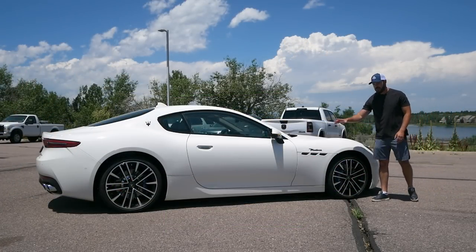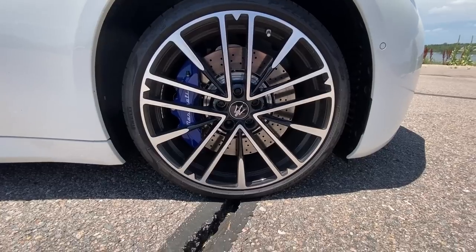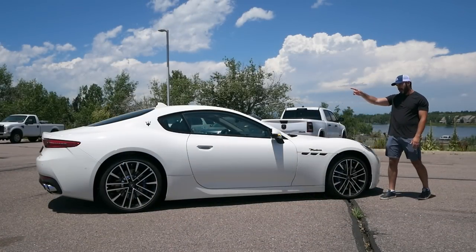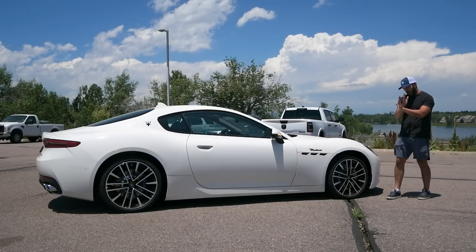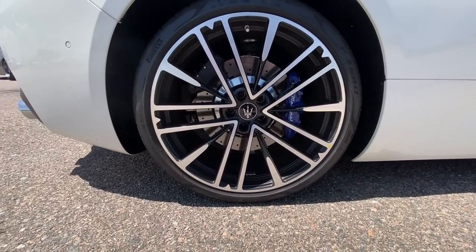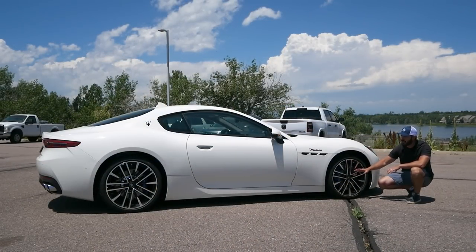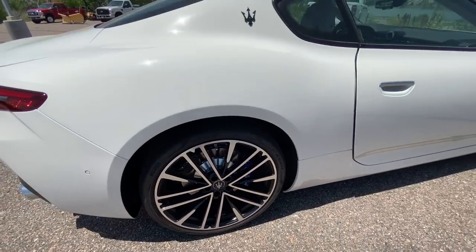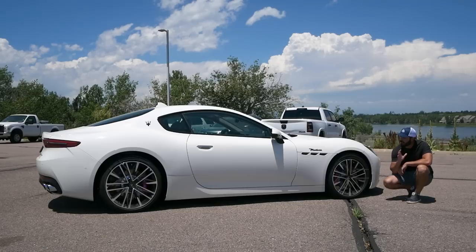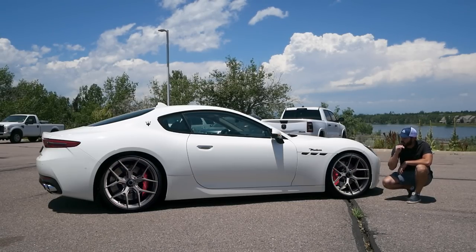Looking at the wheel and tire setup, we have a staggered setup — 20s in the front and 21s in the rear, with 295-wide tires at the back. I think I want them to be just a little bit wider so we don't have the same problem as the previous generation where the wheel sits way inside the body. Up front we have 265mm wide tires. I'd probably swap out these wheels because, while they're elegant, I think they could be better suited to these proportions and sit a little lower.